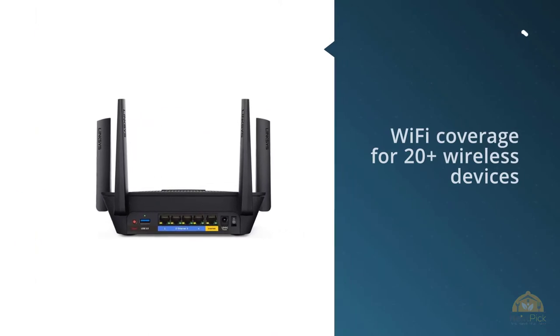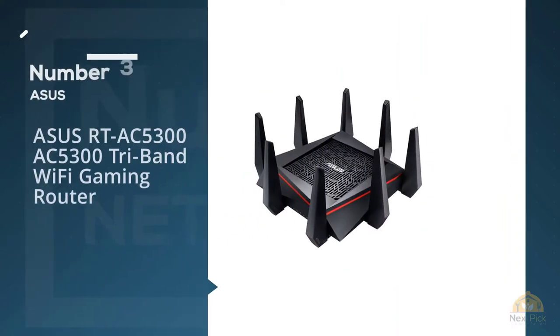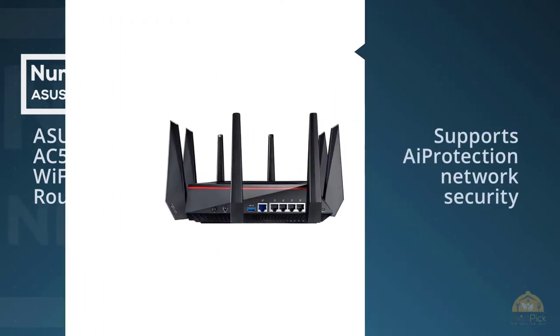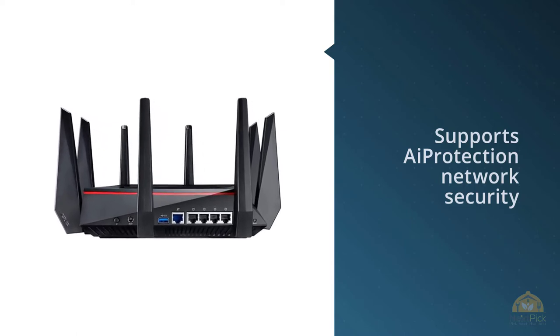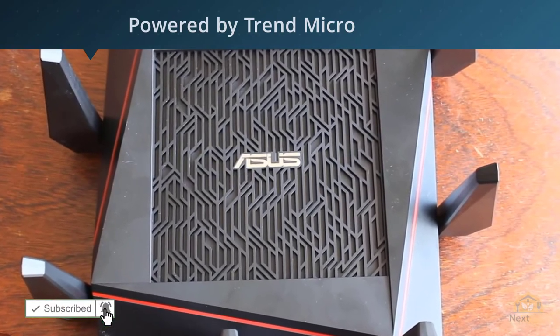Number three: ASUS RT-AC5300 AC5300 tri-band WiFi gaming router. After testing and using it for several years, I can say the ASUS RT-AC5300 is a real rival to the TP-Link X6 or X10.